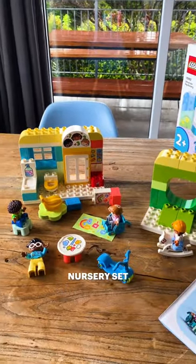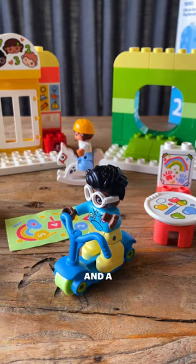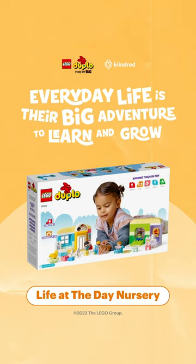The Lego Duplo Life at the Day Nursery set has high quality and rigorously tested bricks and accessories, and a beautiful range of colours that will be a big hit with any little ones aged 2+.